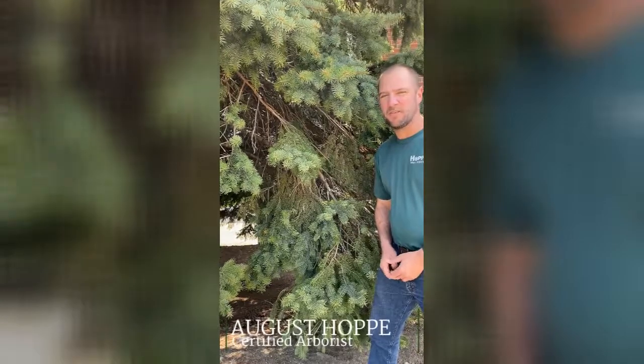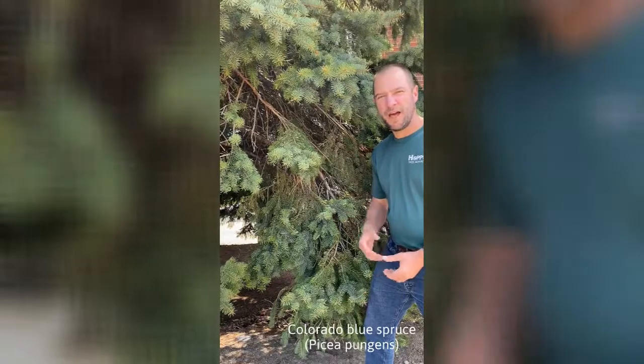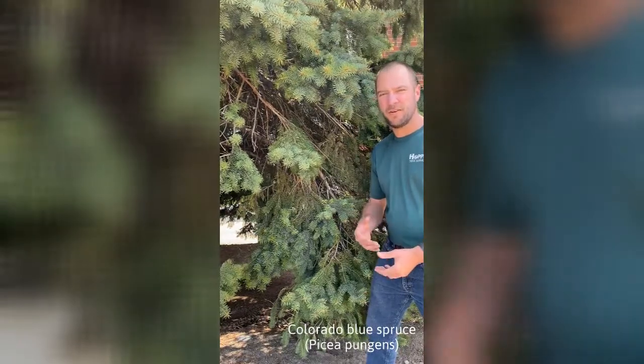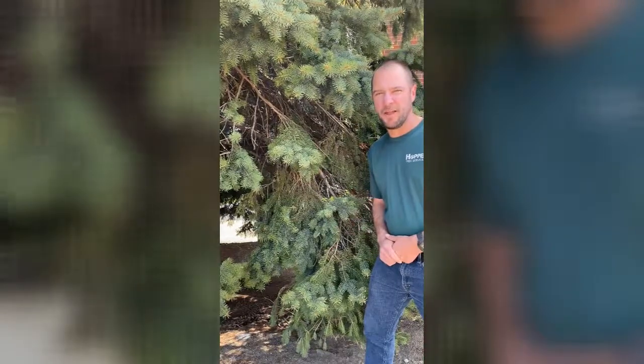Spruce trees are very common in Wisconsin and one of our more favorite species is the Colorado blue spruce. Unfortunately, a lot of these trees are getting diseased. We've had very wet springs and that has caused Rhizosphera needle cast disease to be more advanced on trees.